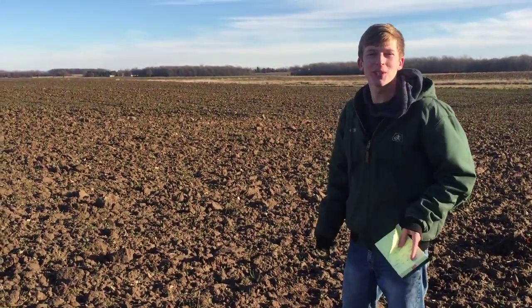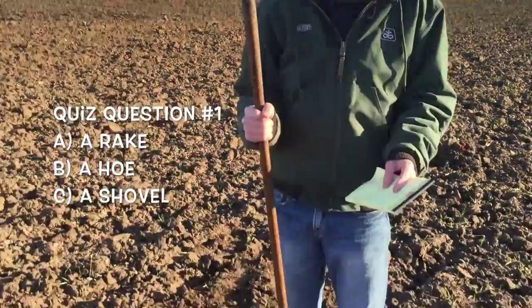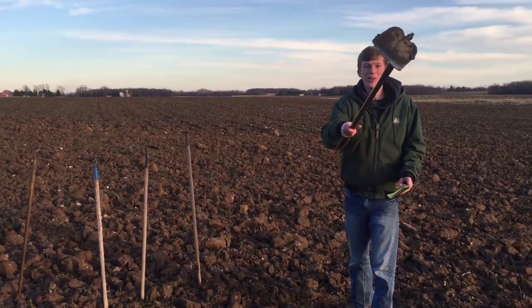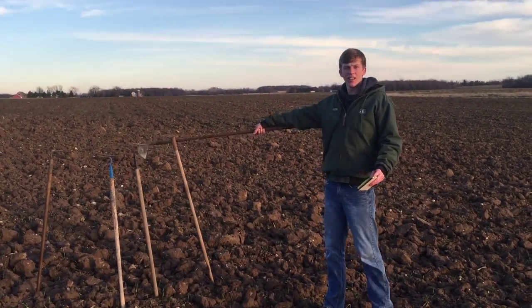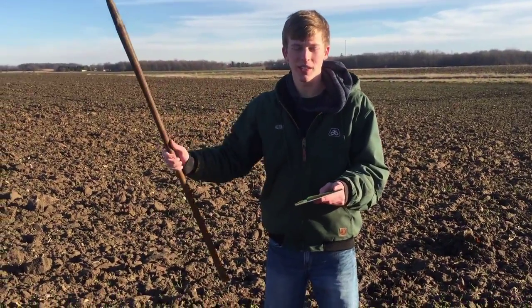This is soil. First quiz question: what kind of tool is this? It's a hoe. These are all my hoes.